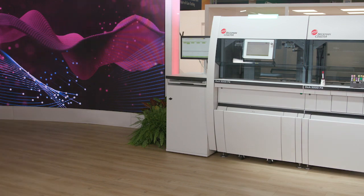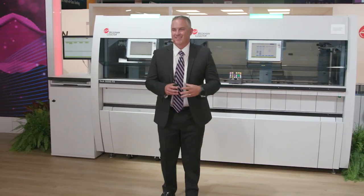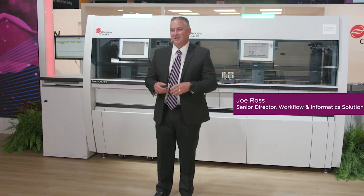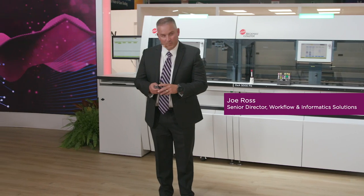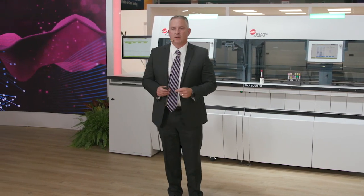Ladies and gentlemen, please join me in welcoming your host, Joe Ross, Senior Director, Workflow and Informatics Solutions. Thank you all. I literally have to physically thank you and virtually thank you for those that are with us today. We are extremely excited to have you here because we've got a number of topics that we want to talk to you about that are likely very top of mind.